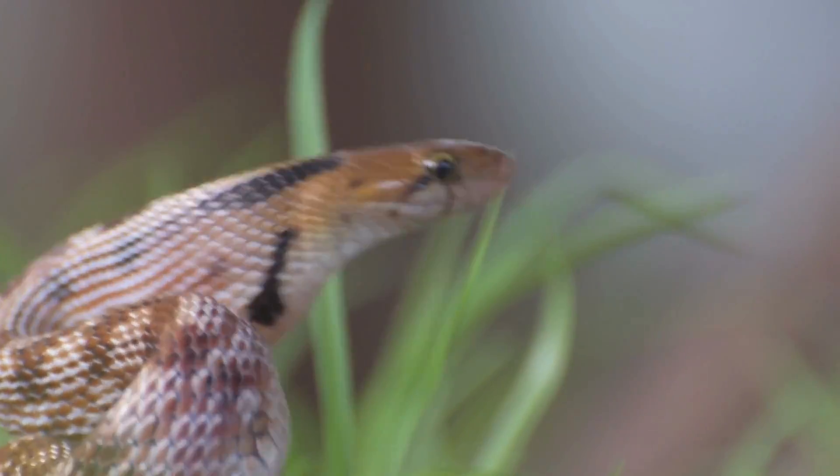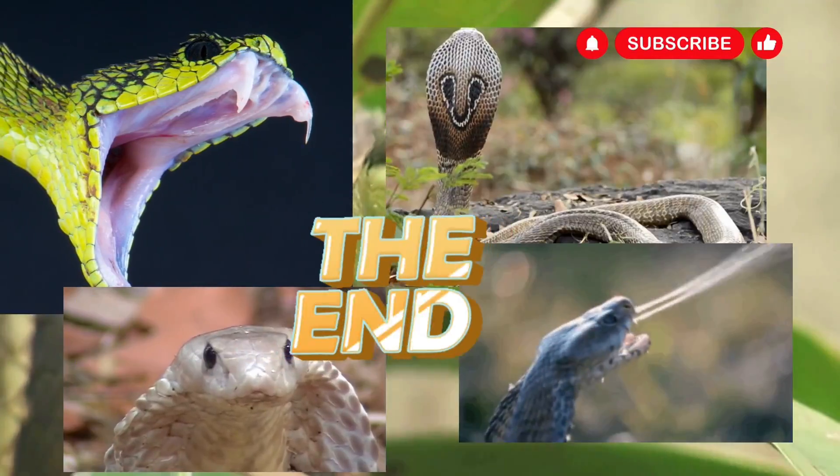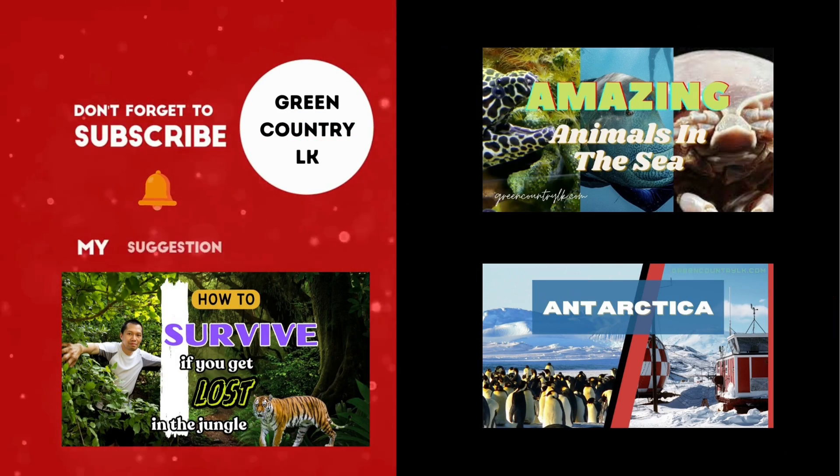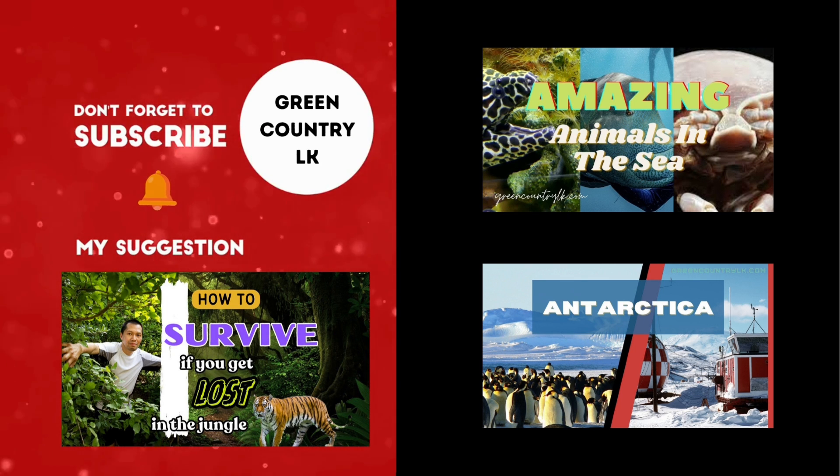Thank you for watching. Stay tuned with our channel for similar videos. If you haven't subscribed to our YouTube channel yet, subscribe today and don't forget to click the bell icon for updates.